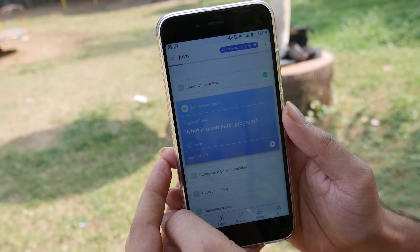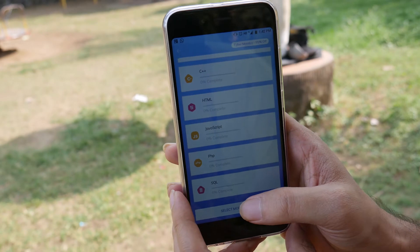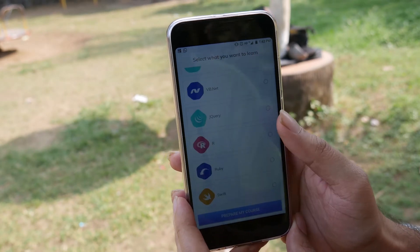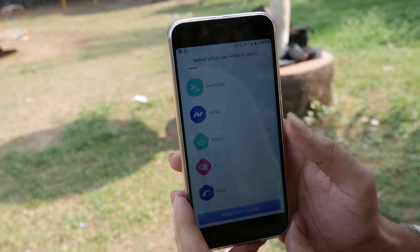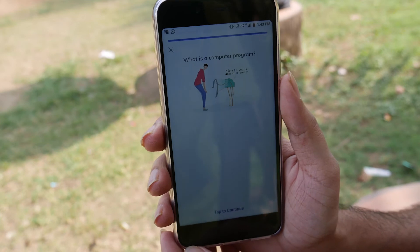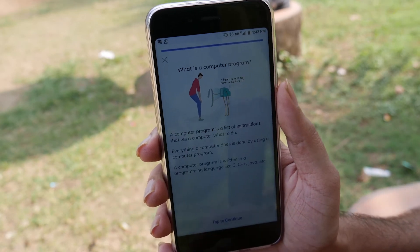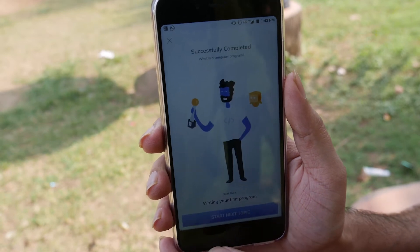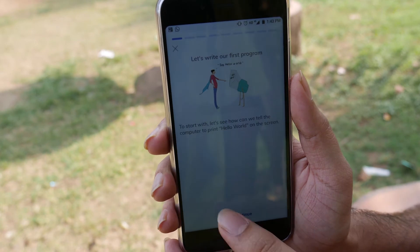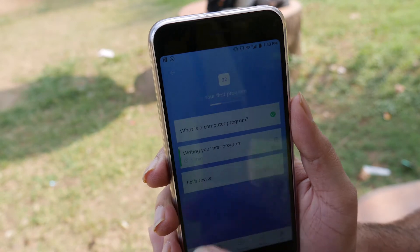The next app is Programming Hub. If you are interested in learning all the top programming languages anytime, anywhere, Programming Hub is the app that will help you learn to code in a fun and simple way. The app is a huge collection of programming examples and complete course materials with over 1,800 programs in 17-plus languages. Experts have created precise course materials to make the lessons more interesting.